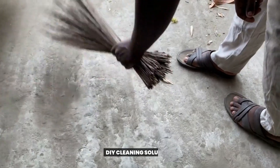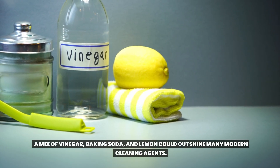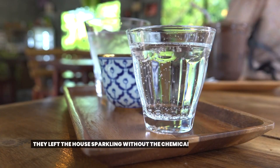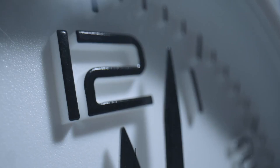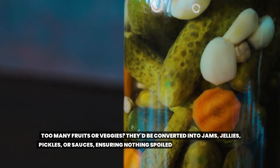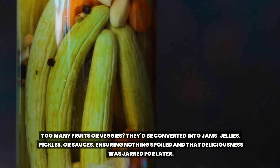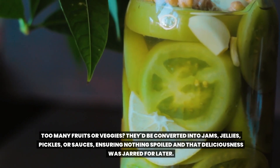11. DIY Cleaning Solutions. A mix of vinegar, baking soda, and lemon could outshine many modern cleaning agents. They left the house sparkling without the chemical residue or the price tag. 12. Preserve the Excess. Too many fruits or veggies? They'd be converted into jams, jellies, pickles, or sauces, ensuring nothing spoiled and that deliciousness was jarred for later.